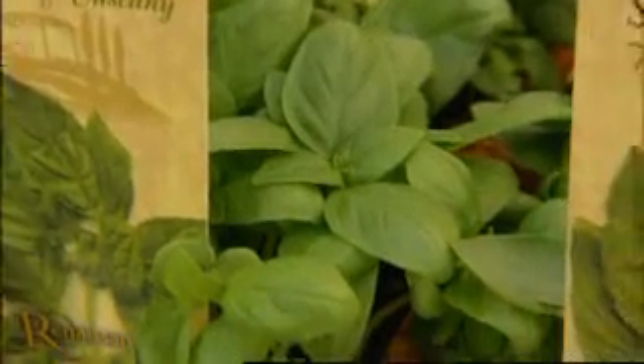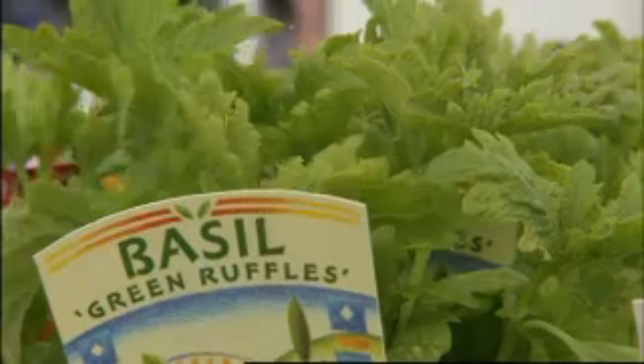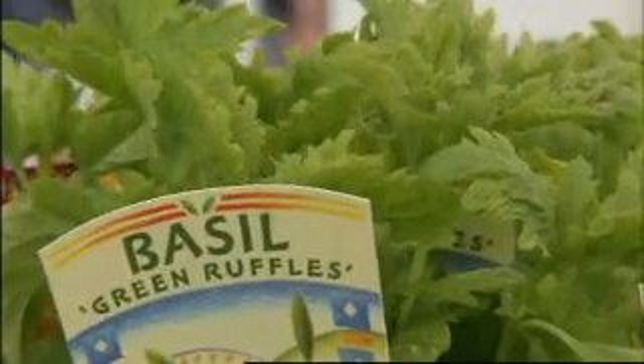Being tropical, basil loves the warmer seasons. It's my favourite herb for tomato-based dishes, including bruschetta.